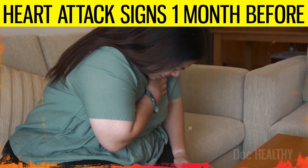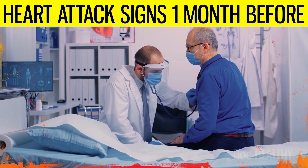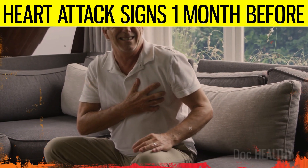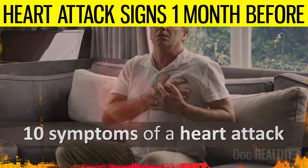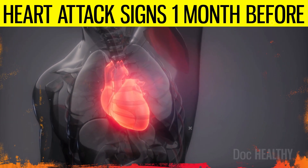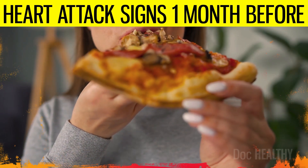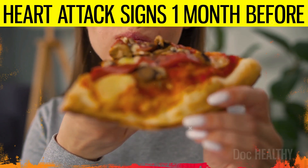Spotting the early signs of a heart attack and getting prompt treatment is crucial and may save a person's life. In today's video, we will delve deeper into the 10 symptoms of a heart attack that you need to be aware of to protect your heart from danger. Also, stick to the end of the video, where we will highlight the daily habits that are slowly putting your heart at risk without you noticing.